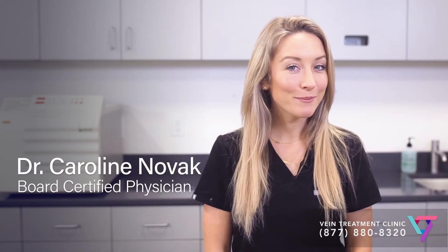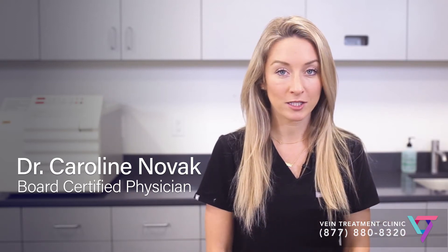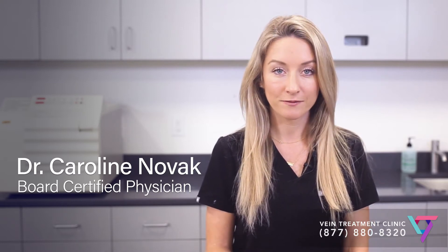I'm Dr. Caroline Novak, a member of the Vein Treatment Clinic team of the VIP Medical Group. I'm a phlebologist, which is the term for a doctor who specializes in taking care of patients with vein disease, also known as venous insufficiency, and spider veins and varicose veins.